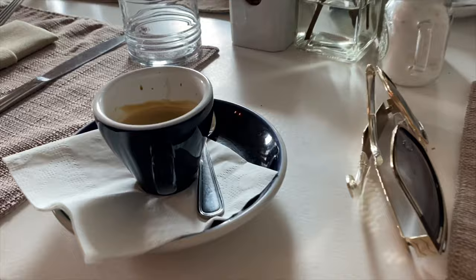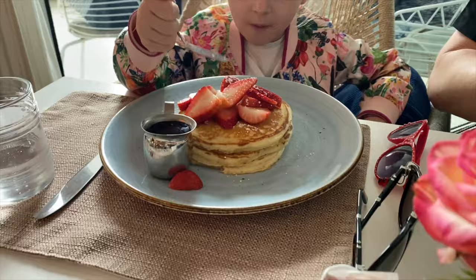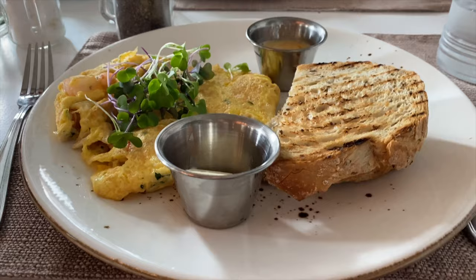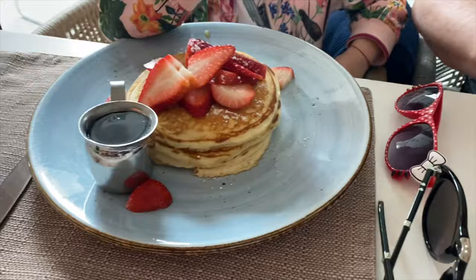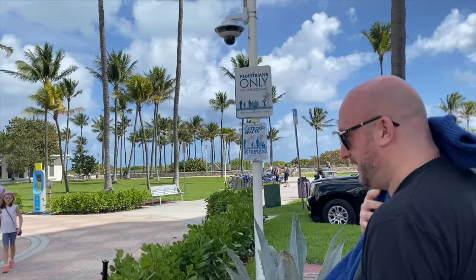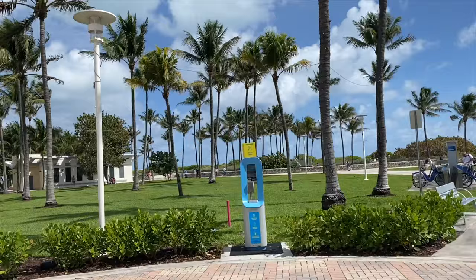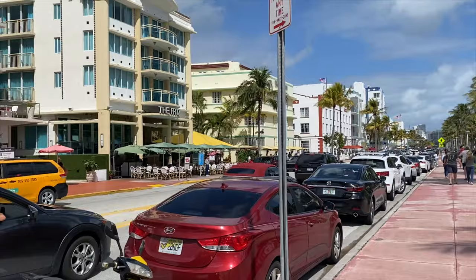We stopped by for the first coffee and breakfast. I enjoyed my single espresso. My daughter is having some pancakes with strawberries, I'm having some seafood eggs, and my husband has eggs Benedict. After coffee and breakfast, our Ocean Drive walk could start. Here are all the little restaurants, cafes, and places with 24/7 parties — so even at 10 in the morning you can find people partying.